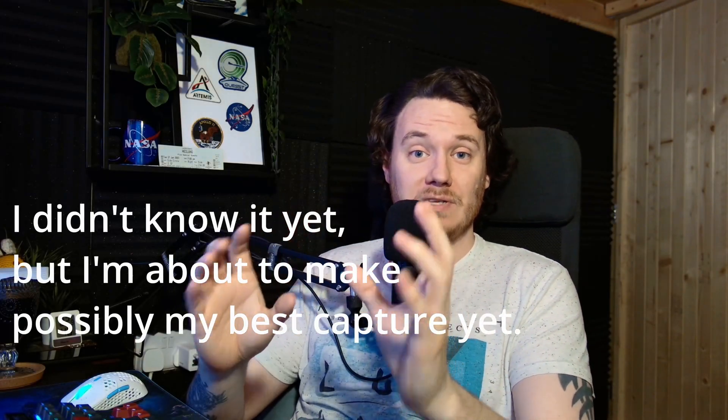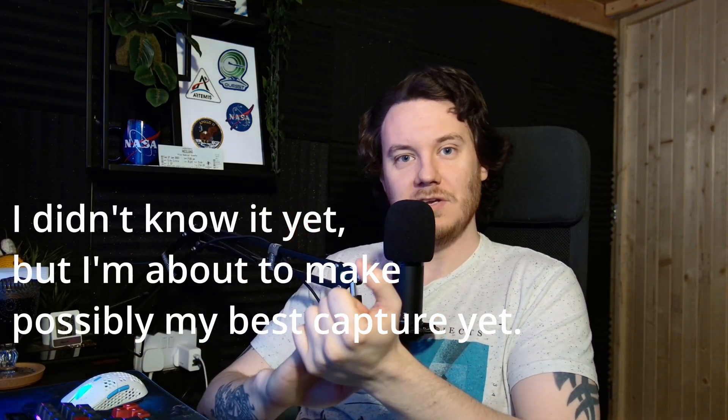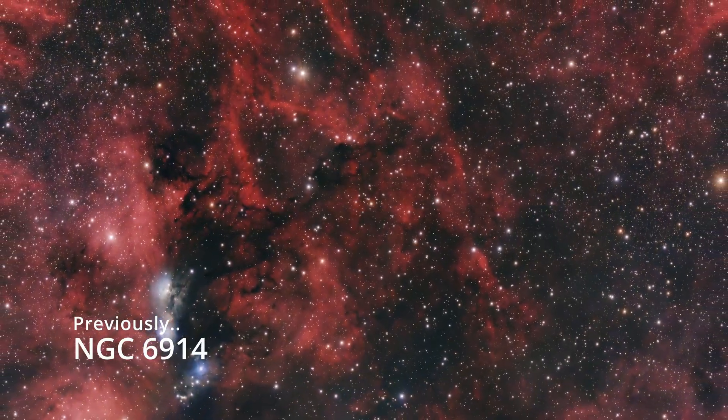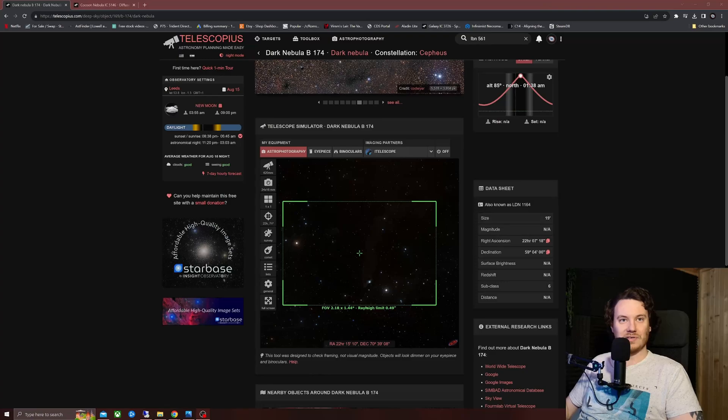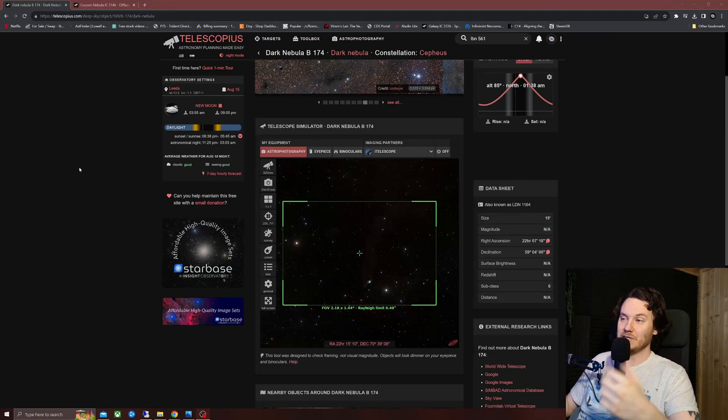Now then guys, how's it going? Hope you're all keeping really well. I've got another continuation of my last video's experimentation into shooting with just a UV IR filter, and I'm hopeful that tonight's target is going to be one that you're going to enjoy seeing.